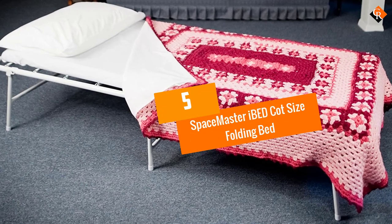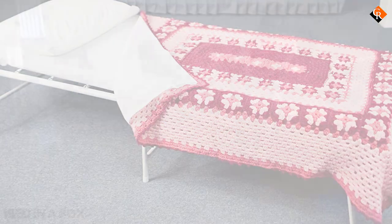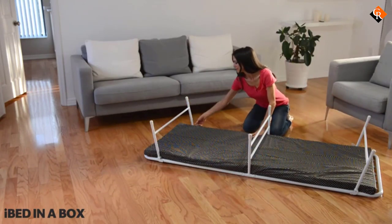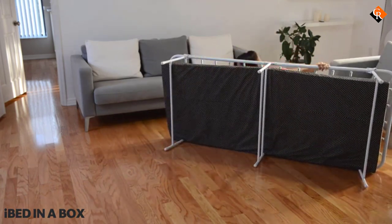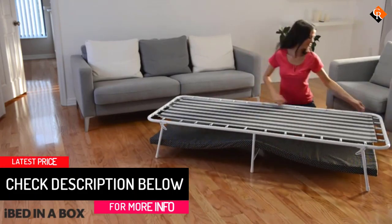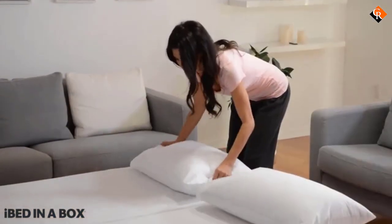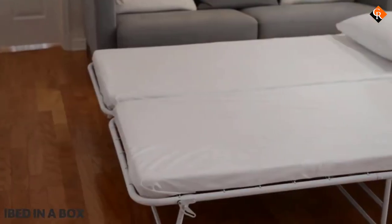Starting at number 5, we have the Spacemaster I-Bed Cot Size Folding Bed. The I-Bed by Spacemaster measures 74.5 inches long, 31.5 inches wide, and 17 inches high. This bed is designed with a heavy-duty frame with a maximum weight capacity of 350 pounds. The nylon mesh on which the mattress sits is held by a series of springs, which will adjust according to the amount of weight on the bed, so the sleeping area will align with the curvature of your body, thereby providing you with head-to-toe support.